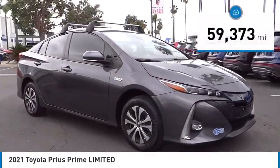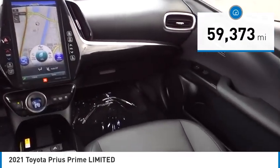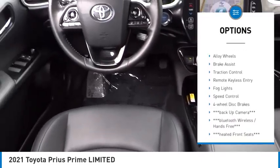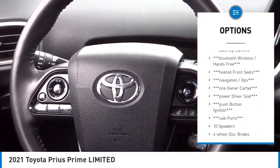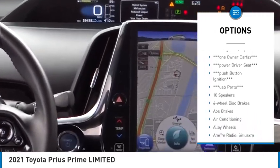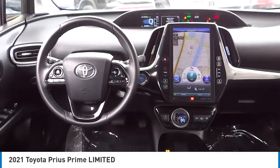This vehicle has less than 60,000 miles. Here are some of this vehicle's great options: rain-sensing wipers, blind spot monitor, electronic stability control, alloy wheels, brake assist, traction control, remote keyless entry, fog lights, speed control, four-wheel disc brakes.